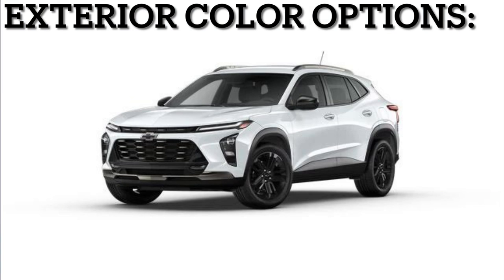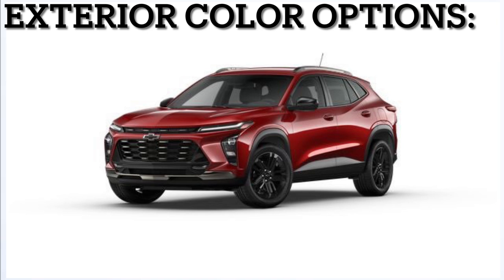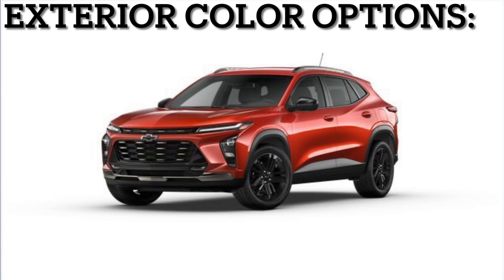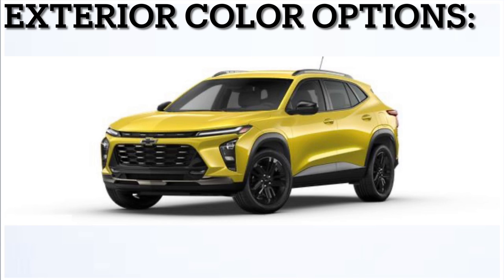Next, let's see all the color options available on the new Trax. You have Summit White, Mosaic Black Metallic, Crimson Metallic, Sterling Gray Metallic, Cacti Green, Cayenne Orange which is a $395 option, Fountain Blue which is also a $395 option, and finally Nitro Yellow Metallic which is also a $395 option.